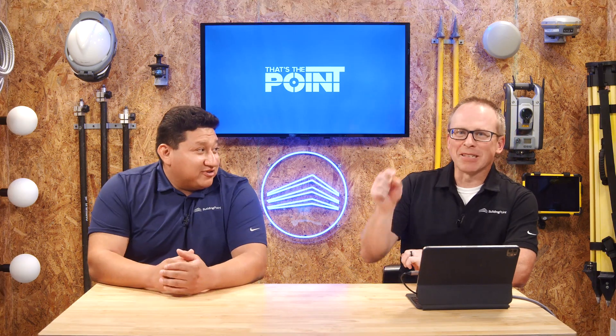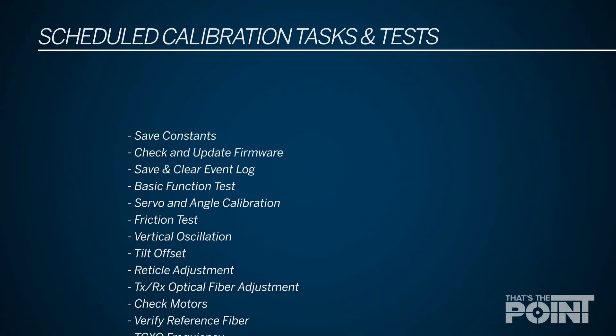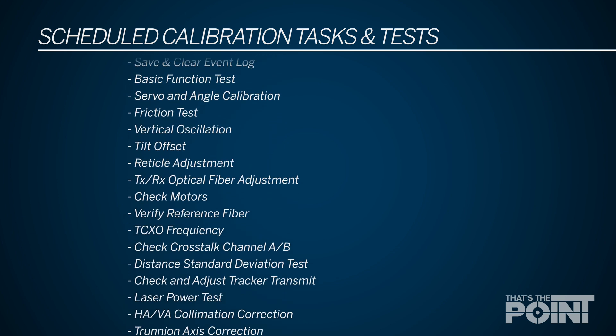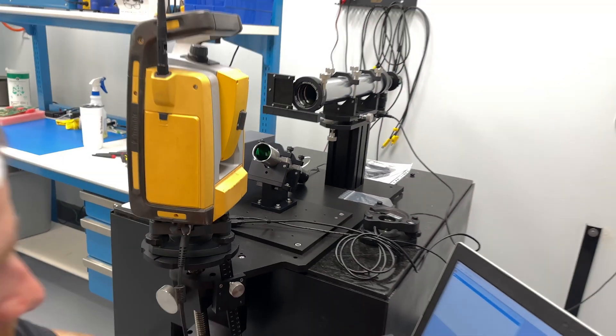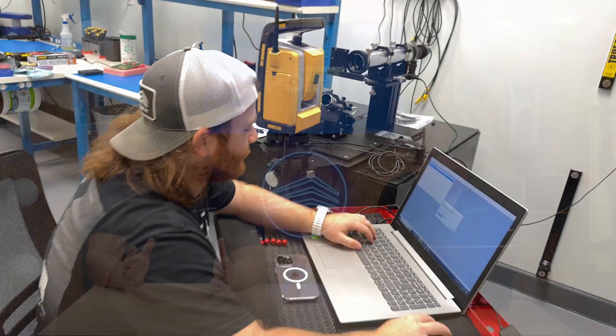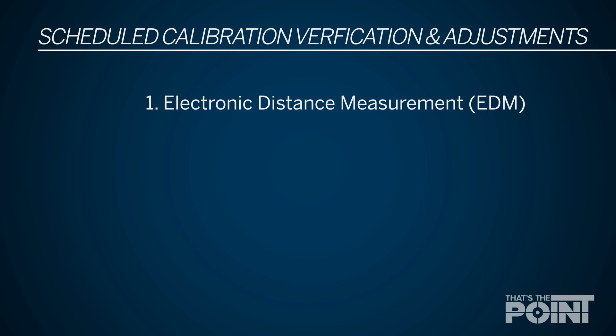There's a list that we can put up on the screen — it's a long list. Essentially, a service calibration has three things we are always trying to accomplish. The first benefit you get out of a calibration is that we are checking the EDM. When you look through the center of the scope on your equipment, we're making sure that all the lasers are lined up in the very center so you're always shooting an accurate shot.